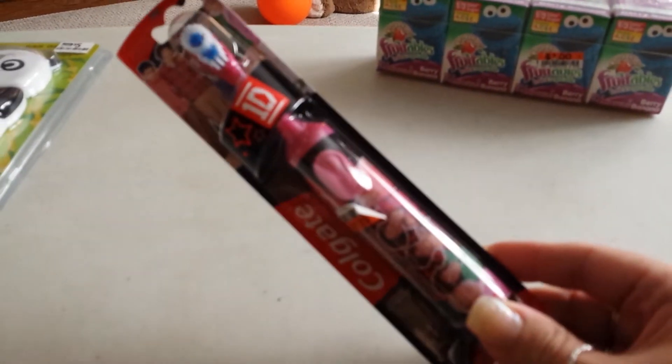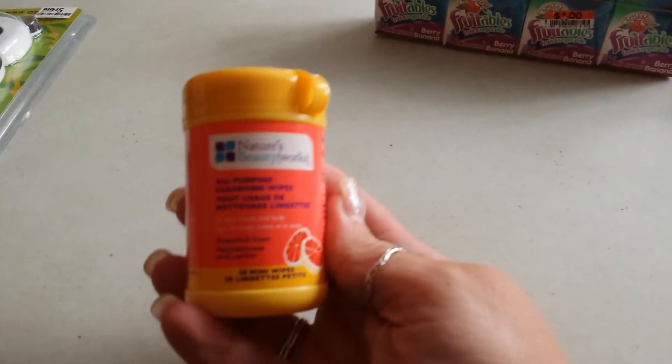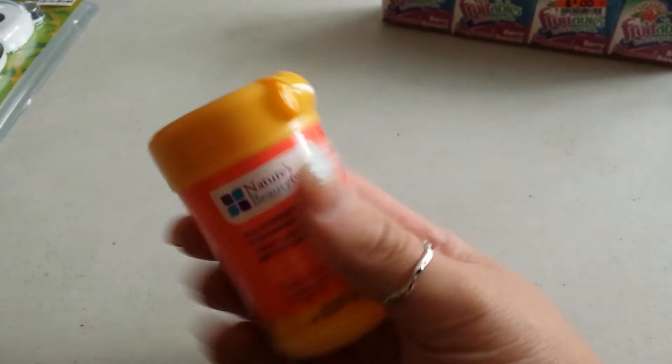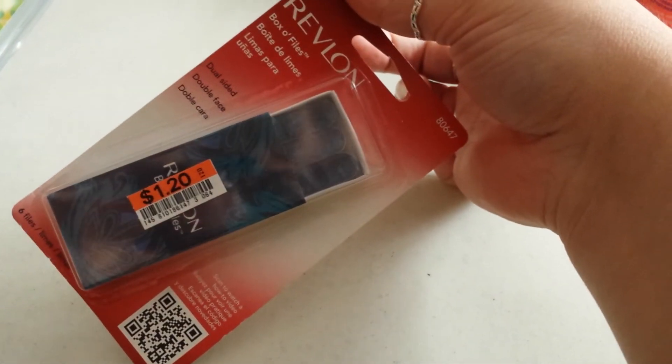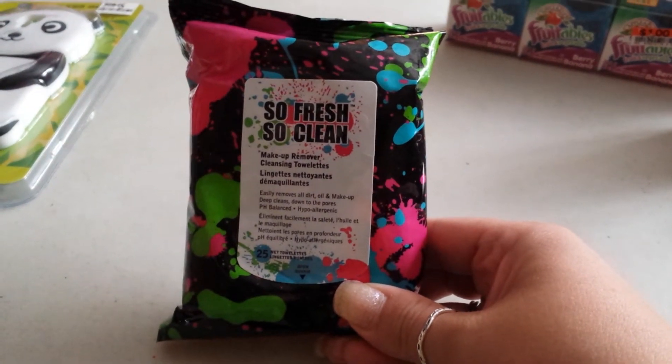I also got this for my niece - the One Direction toothbrush, got her one of those. The all-purpose cleansing wipes, the grapefruit scented ones, and Revlon nail files. I heard these wipes are really good - the So Fresh So Clean wipes.